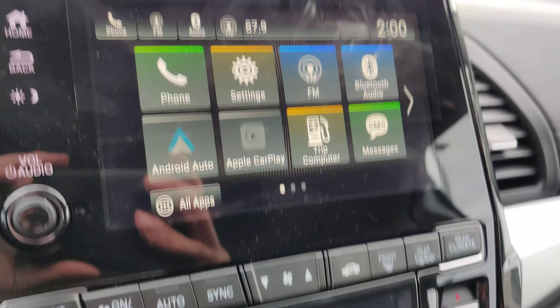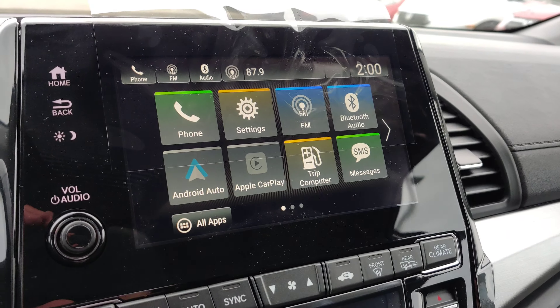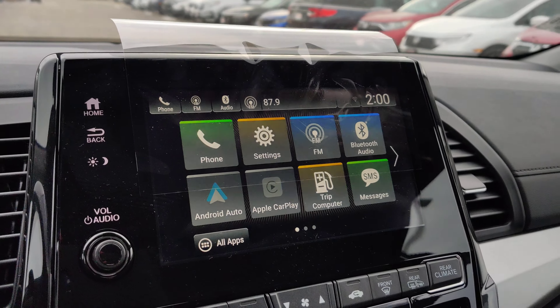It does come equipped with a touchscreen right over here. It does come with Android Auto and Apple CarPlay — it connects your phone and the phone will be mirrored on the screen.